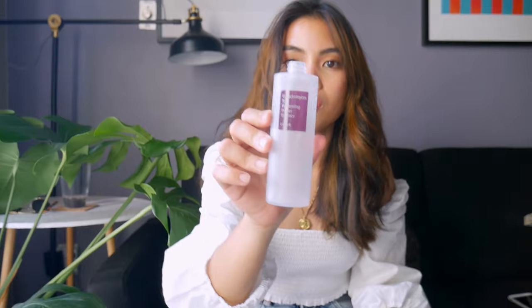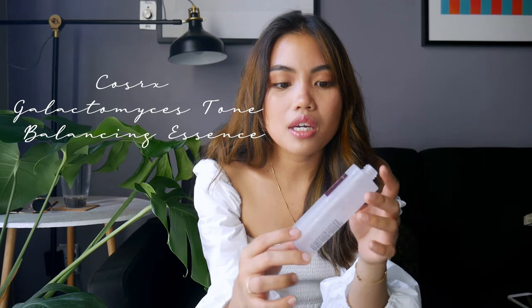The next product is the QuasRx Whitening Power Essence. I got this because I thought it would be a good dupe for the Missha First Essence, but it was a 'meh' product. I didn't notice a big difference when using it — I didn't wake up with new skin or anything like that. Would I buy it again? No. Would I recommend it? Maybe for certain people, but it just didn't work out for me.